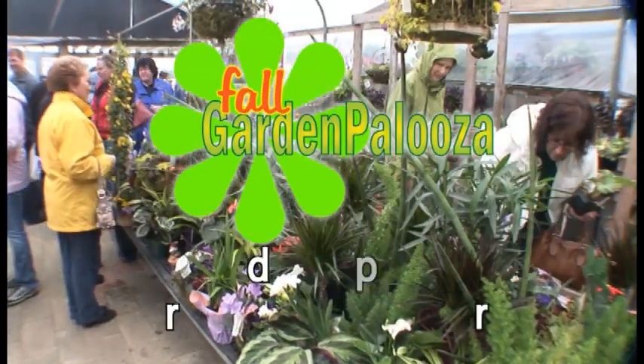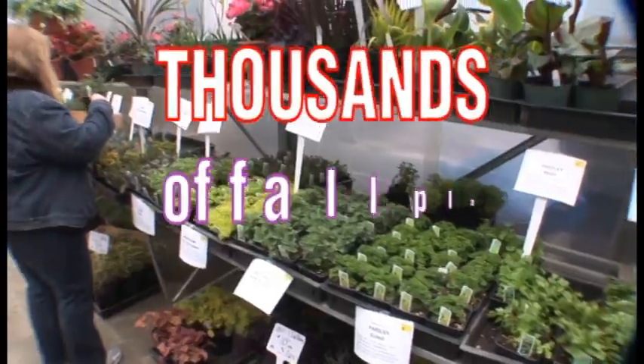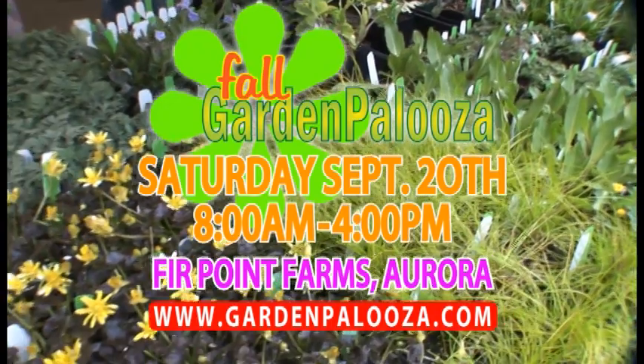Garden Palooza is back. Join us for the Fall Garden Palooza happening September 20th at Fir Point Farms in Aurora. Enjoy thousands of fall plants and garden art, and while you shop, enjoy beer and wine tasting. That's the Fall Garden Palooza on September 20th — don't miss it.